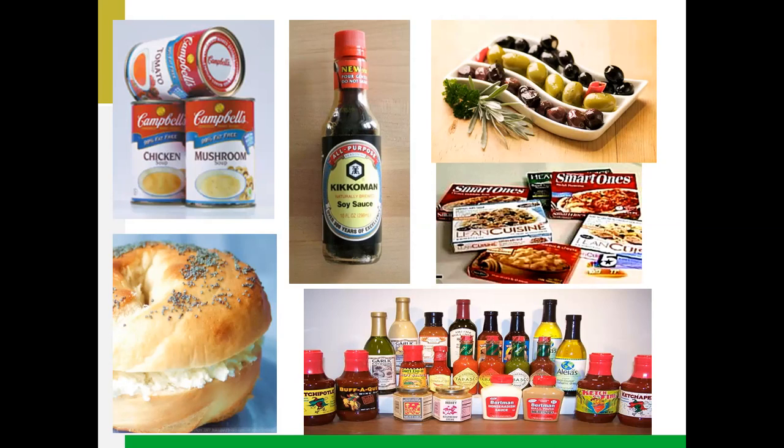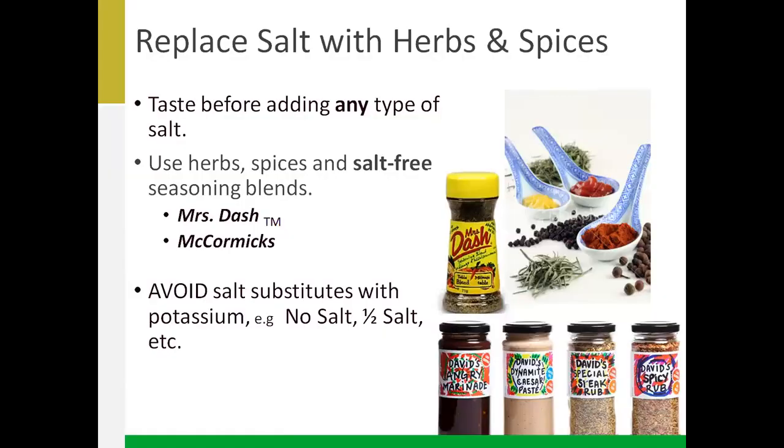When cutting back on salt, you don't have to lose flavor — look for alternatives. Feel free to use herbs, spices, whether it's cayenne or dried or fresh herbs, garlic, ginger, lemon juice, vinegar — there are a lot of nice ways to flavor your foods without salt. A bonus is that many herbs and spices are very high in antioxidants, which are good for us. So we're cutting back on salt and increasing antioxidant intake at the same time.